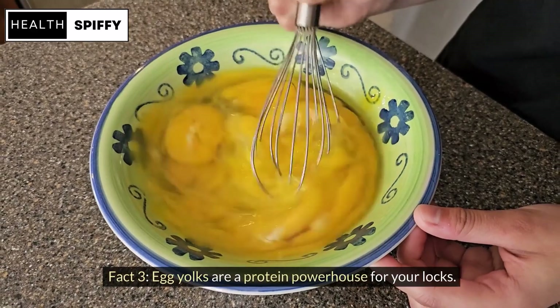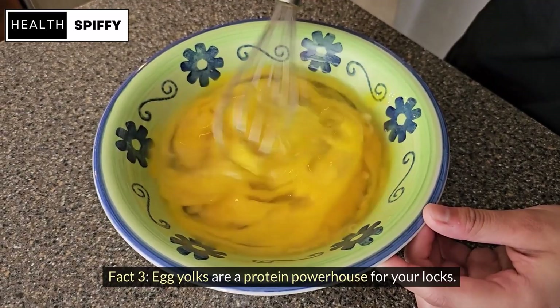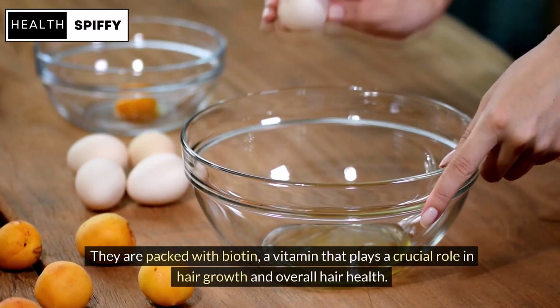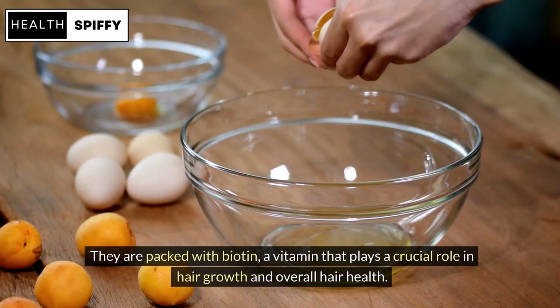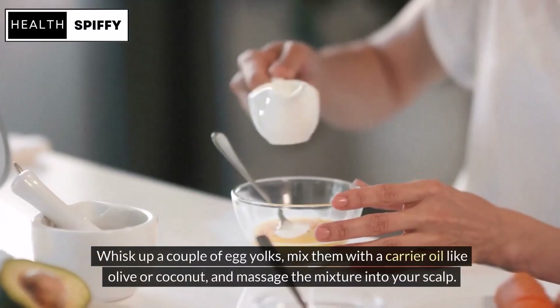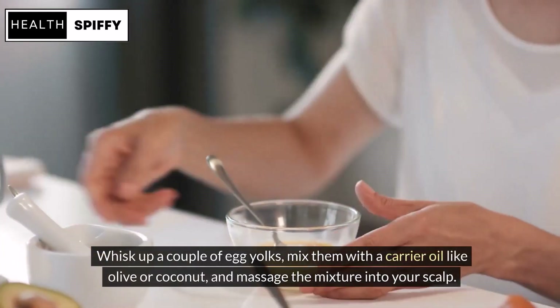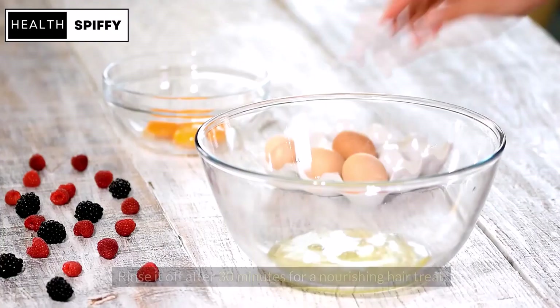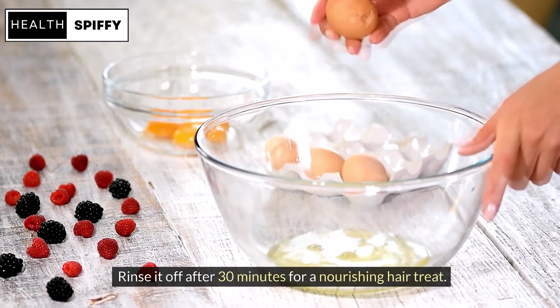Fact 3: Egg yolks are a protein powerhouse for your locks. They are packed with biotin, a vitamin that plays a crucial role in hair growth and overall hair health. Whisk up a couple of egg yolks, mix them with a carrier oil like olive or coconut, and massage the mixture into your scalp. Rinse it off after 30 minutes for a nourishing hair treat.